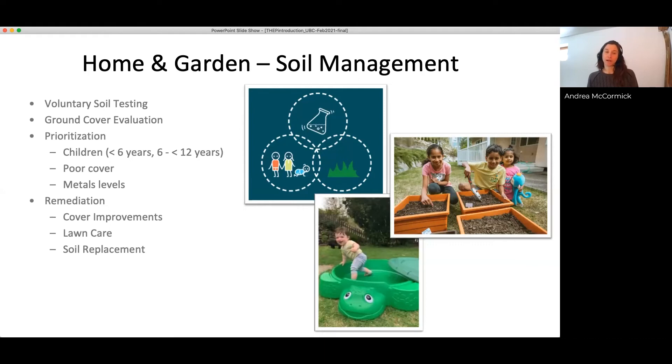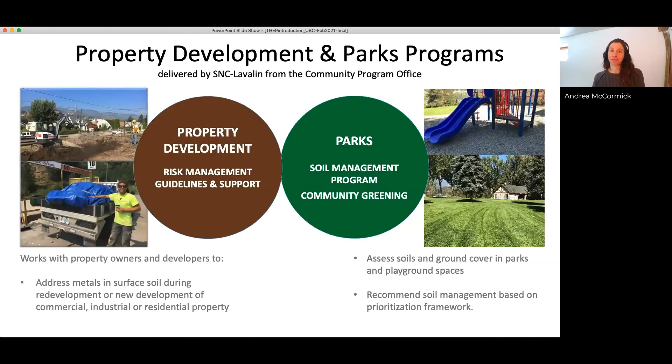We typically work on about 200 properties in a year, mostly properties with young children. We also have a property development program that works with commercial and residential properties being developed, managing potential risks of soil and soil disposal throughout the development process. And since families are the focus, we work with municipalities on soil testing, ground cover evaluation, and remediation in local parks as a way to help the entire community with community greening.